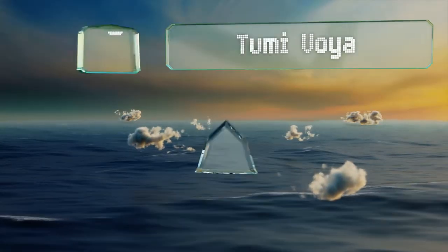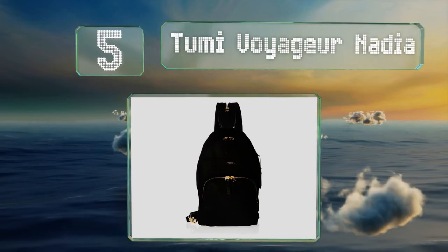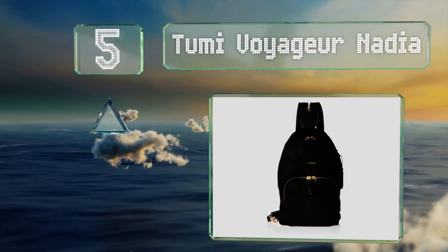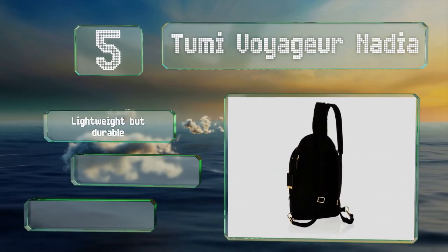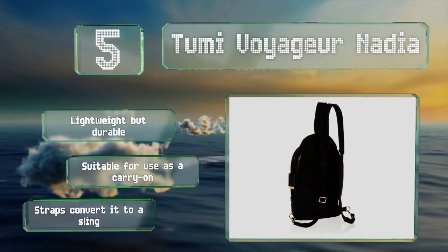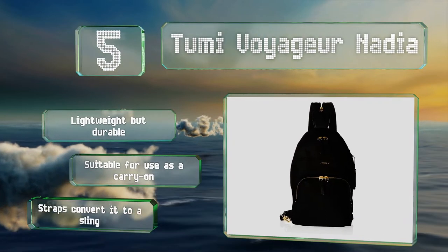Halfway up our list at number 5. You can travel in style with the Toomey Voyager Nadia, which sports a sturdy nylon exterior and plenty of pockets to keep things in order. It's spacious without being too bulky, and the metal accents give it an attention-grabbing look. It's lightweight but durable and suitable for use as a carry-on. The straps can convert it to a slingbag.